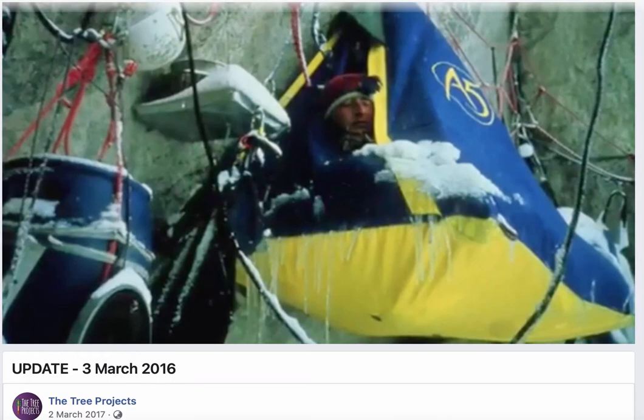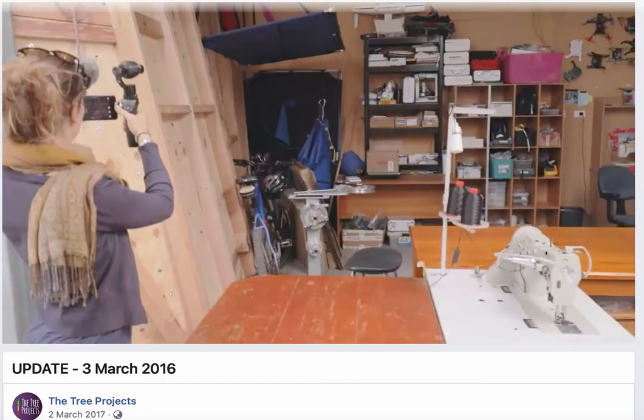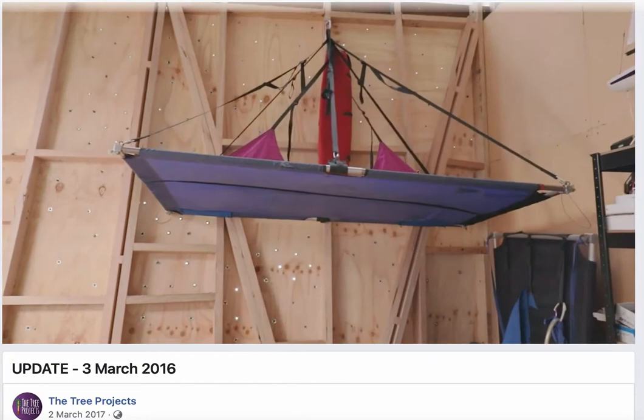In 1992 I climbed Great Trango Tower, which is probably the biggest big wall in the world, in Pakistan in the Karakoram. We climbed the steepest and biggest face of that in 18 days — we spent 15 days climbing up and three days descending the face. And this is actually the ledge that you slept on, yeah.